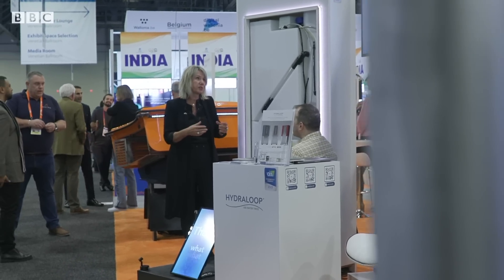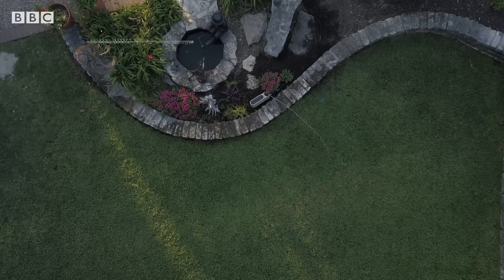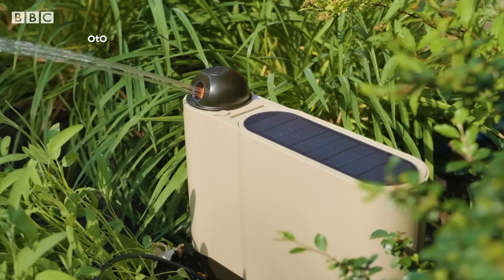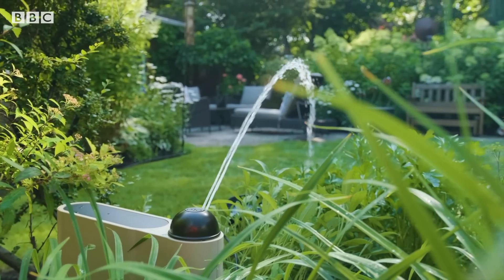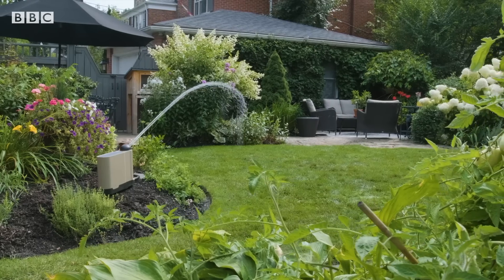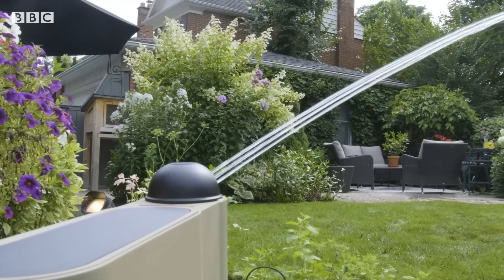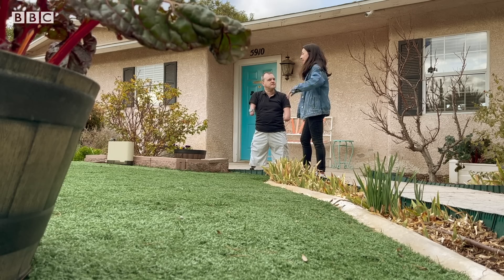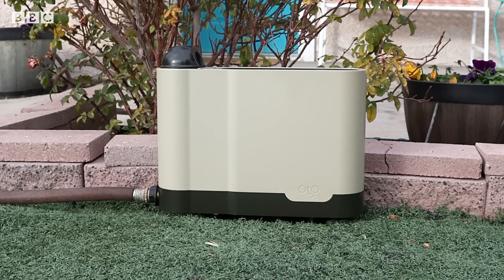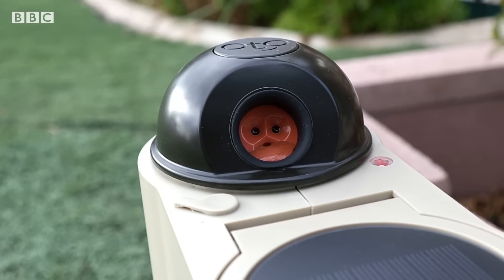That's one way of saving water inside the home, but what about outside? Canadian company Otto created an app-connected smart sprinkler system to help its users conserve water while maintaining their gardens. All that's needed is a hose and a Wi-Fi connection. Otto's weather intelligence means it will skip watering when it's raining or too windy, putting down the minimum amount of water required to take care of your plants.